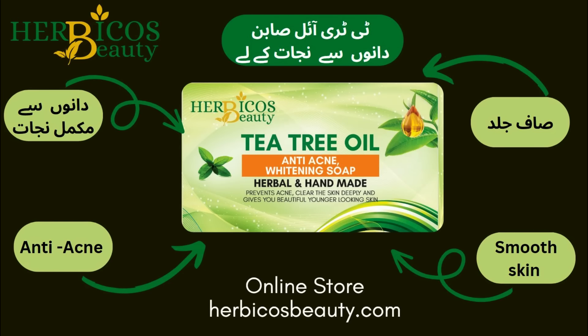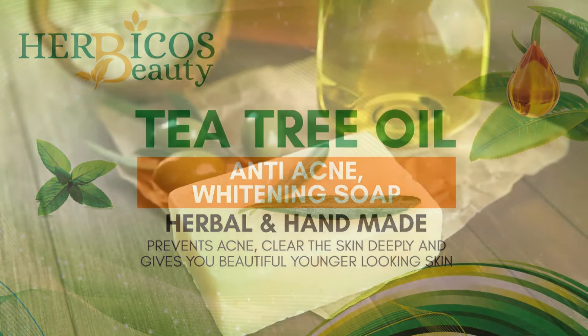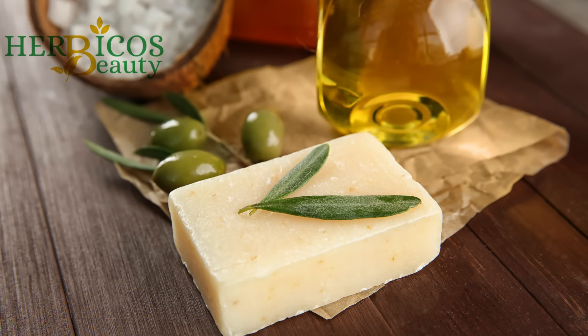Handmade tea tree oil soap, made with natural ingredients like tea tree oil, olive oil, and coconut oil, can be a more natural alternative to commercial soap, which may contain synthetic fragrances and other chemicals.